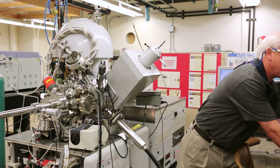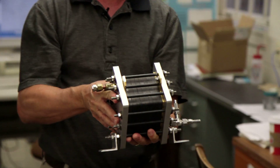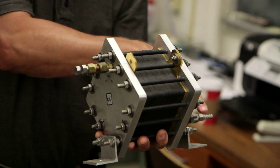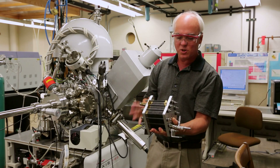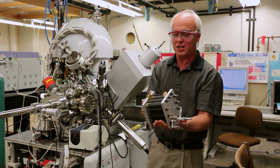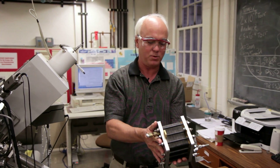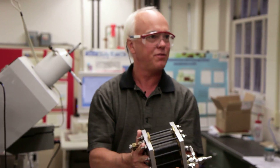So a fuel cell is a really cool thing. Here's an example of a very old one — this is about 10 or 11 years old. There's no moving parts. You simply put in hydrogen and oxygen into the cell and electricity comes out. So it's silent. This is an old platinum-based fuel cell that generates about 100 watts of power — it could run a 100-watt light bulb, for example — and it has a lot of platinum in it. Very expensive, not commercially viable.